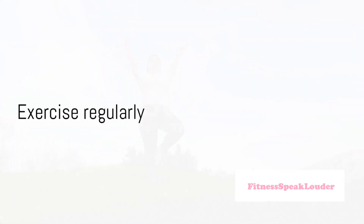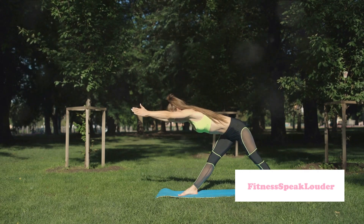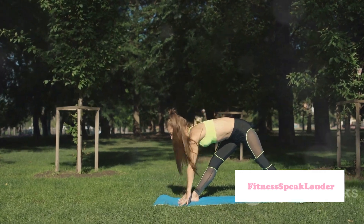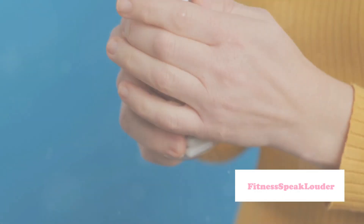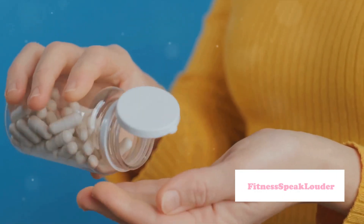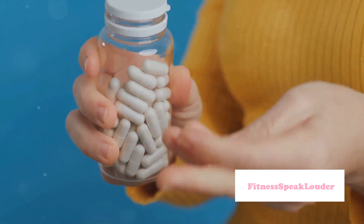Tip number six: exercise regularly. Exercise increases blood flow, which helps nourish skin and hair cells, keeping them vital and healthy. Tip number seven: take a multivitamin. Multivitamins can help fill any nutritional gaps in your diet — look for ones rich in vitamins A, C, D, E, and B complex, as well as minerals like zinc and iron.